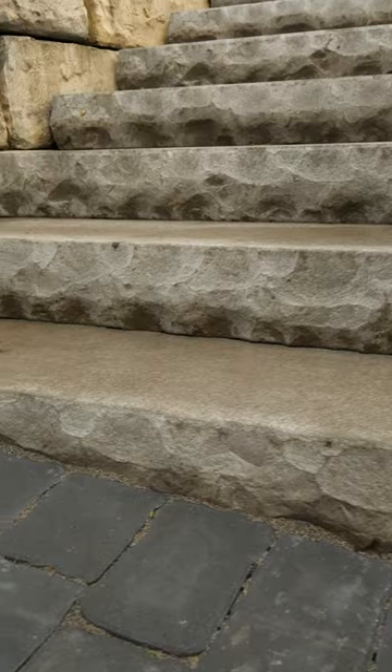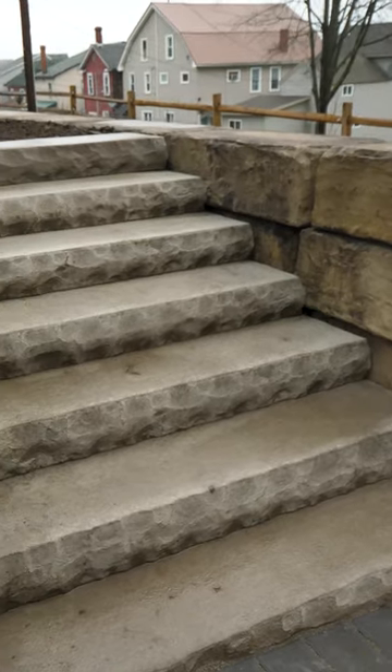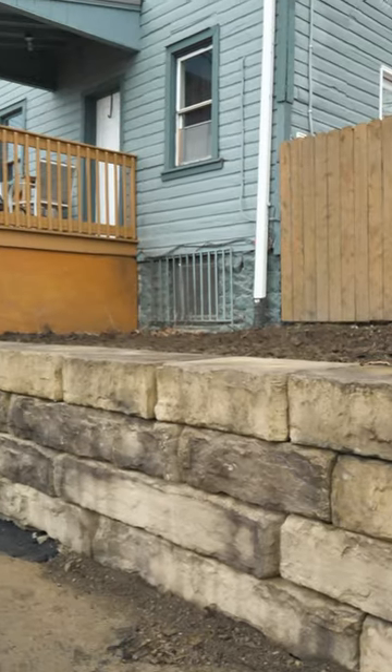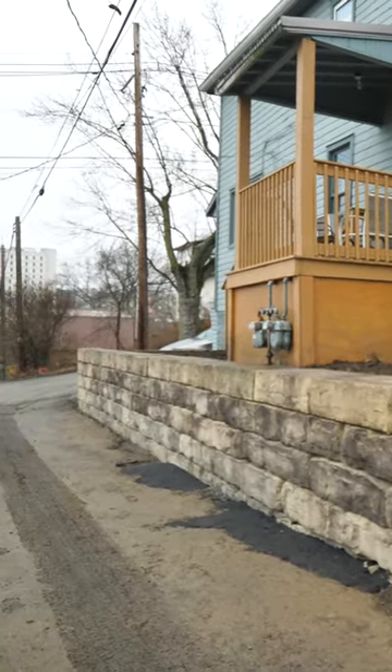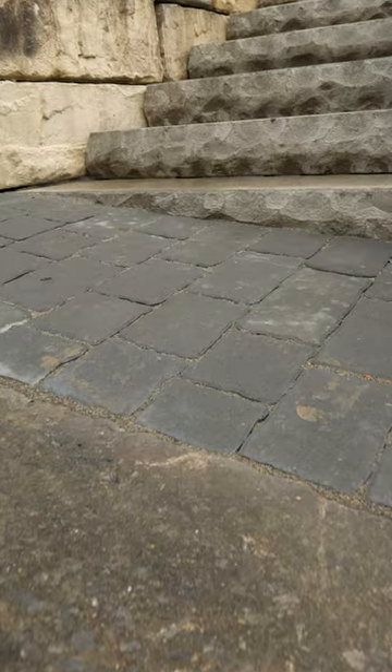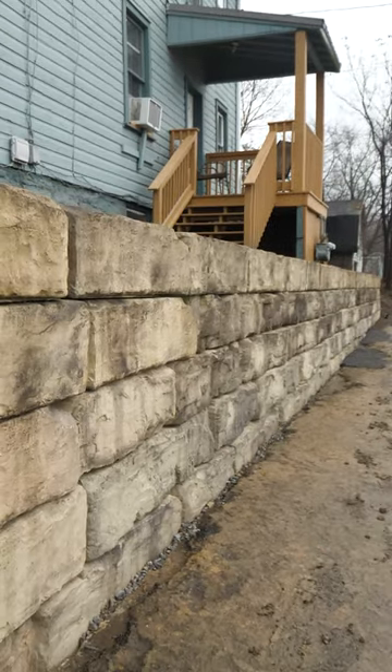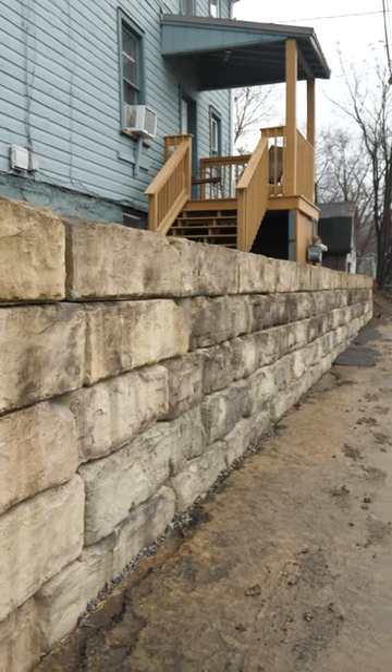The color looks good, builds nice, and I think the final product looks really sweet. So we got a 60-foot wall and we have five-foot Tekoblock York steps going up there, and in the spring we'll be back in to do the seeding and finish all the small details on it.